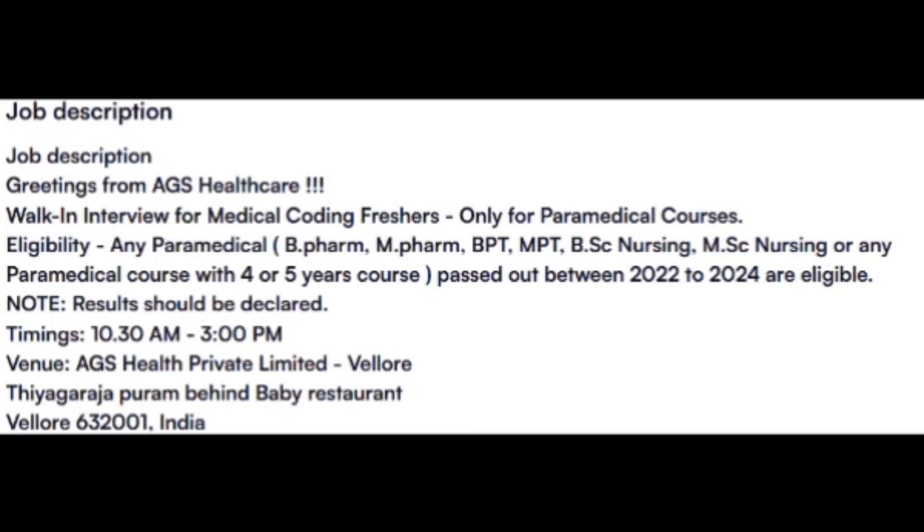Paramedical graduates are eligible for AGS Health Care, including B.Pharm, M.Pharm, BPT, MPT, B.Sc., Nursing, and MSc Nursing candidates. I'm not certain about this opening, so if anyone is near the Velourou AGS location, please let me know in the comment section whether they are currently hiring.